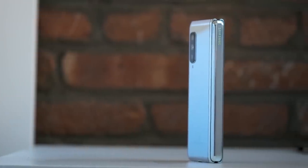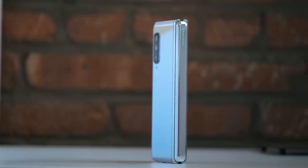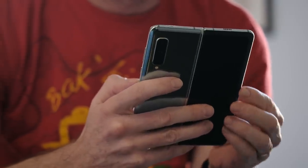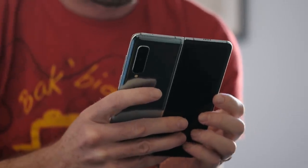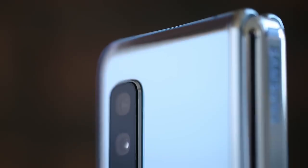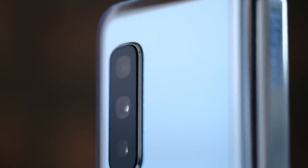Number three, battery life was actually pretty good, which was surprising to me because I used it unfolded pretty much all the time. The device basically begs for you to use it unfolded, and even with that giant display I got pretty decent battery life. Number four, the cameras are basically the same as the Galaxy Note 10, which is to say pretty good, but not amazing.